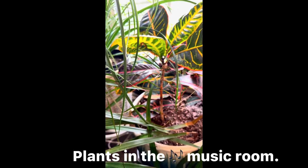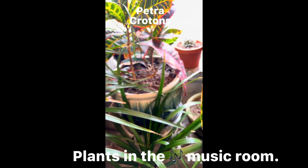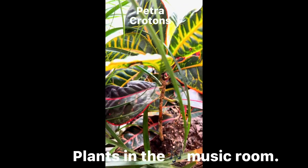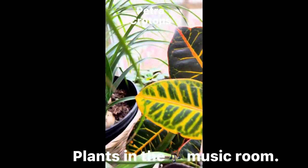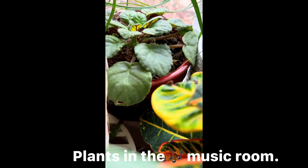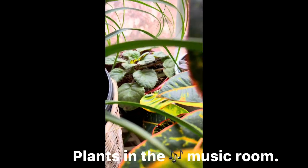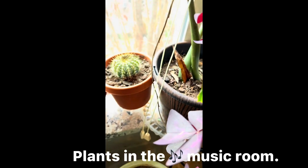There's another crotons — it's getting old and not growing well because of a lack of fertilizer. I need to add some fertilizer. And I have my violets. I also have a few of my cacti over there.